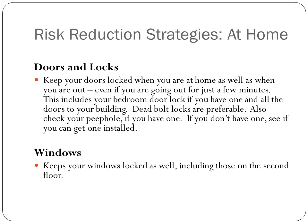Keep your doors locked when you're home — even if you're out only for a few minutes, lock them. Make sure your bedroom door is locked as well, and deadbolts are the best. If you have one, use it. If you don't, see if you can get one installed.